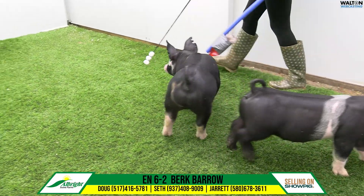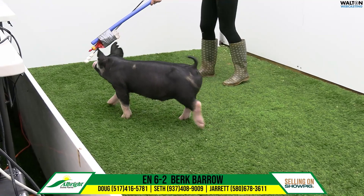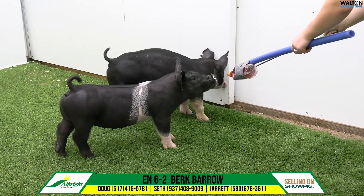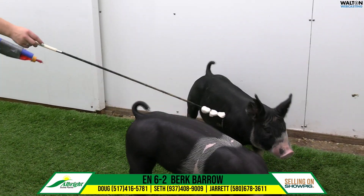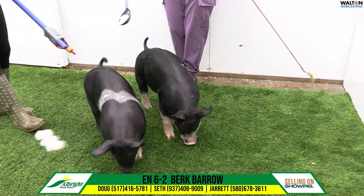His squareness off of both ends — no deviation in terms of knee and hock set. He just looks like a fun one to feed on. Projecting one like this, he looks like he can get to those heavier weights. We all know when you get those heavier weights and still have that kind of look and presence, it makes the day just that much more fun in this 6-2.